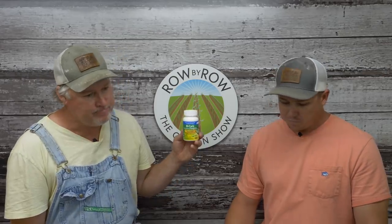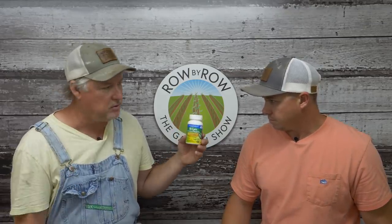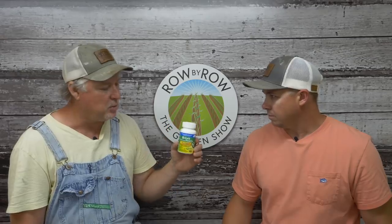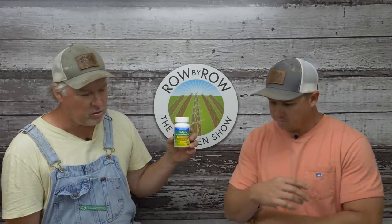The last fungicide we have is good old-fashioned Bicarb. This one's forte is powdery and downy mildew — it's great on powdery especially. If you've got squash or pumpkins that normally have problems with powdery mildew, this is the one to use. It's a very safe product — dissolve it in with your other spray mix. It's also great for roses, annuals, flowers, anything that gets powdery mildew.